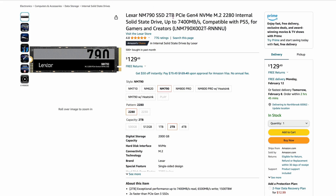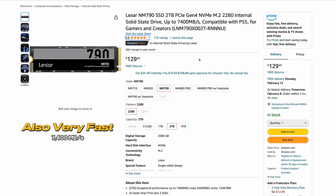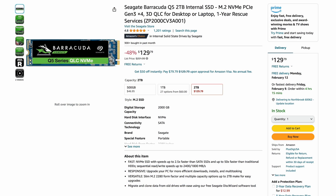One of my favorites is the Lexar 790, two terabytes, down to $129.49. I say 'down' loosely — you could get it for $99 just a couple of months ago. Still, this is one of the best drives out there: 4.8 out of 5 with around 700-800 reviews. It's kind of my sleeper drive — I did a video on it. For the price, two terabytes is still a good deal right now.